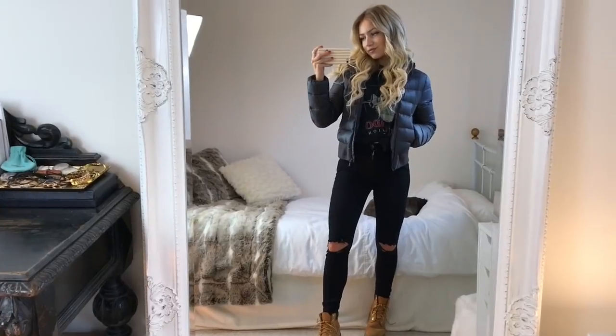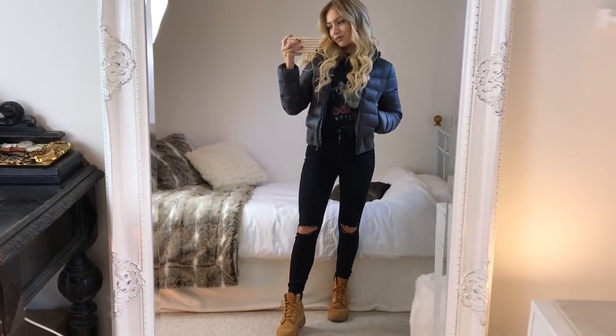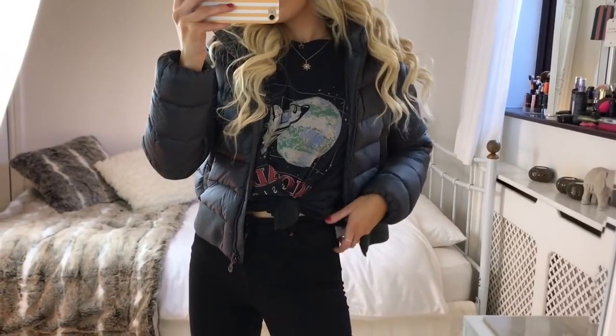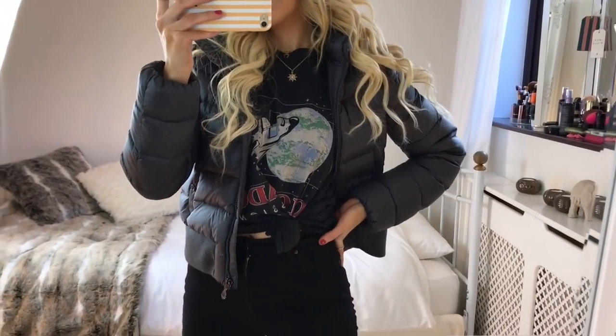For my first outfit, this one is very winter appropriate. I've got on this great padded jacket from Moncler, but you can get this style jacket from anywhere — I'll link lots for you to choose from in the description. Underneath I'm wearing this space motif t-shirt from Topshop and a pair of black ripped knee Jamie jeans from there too.